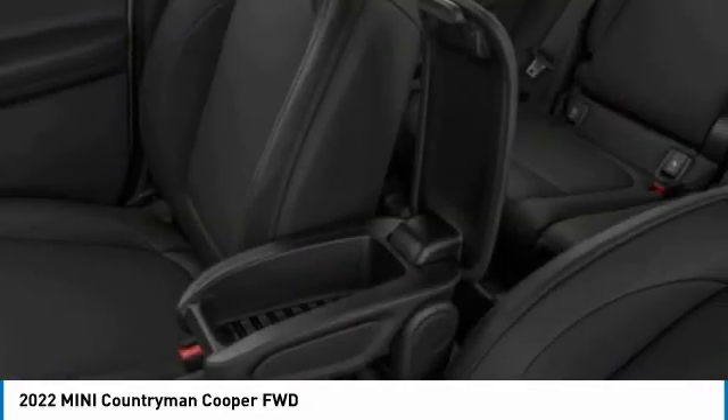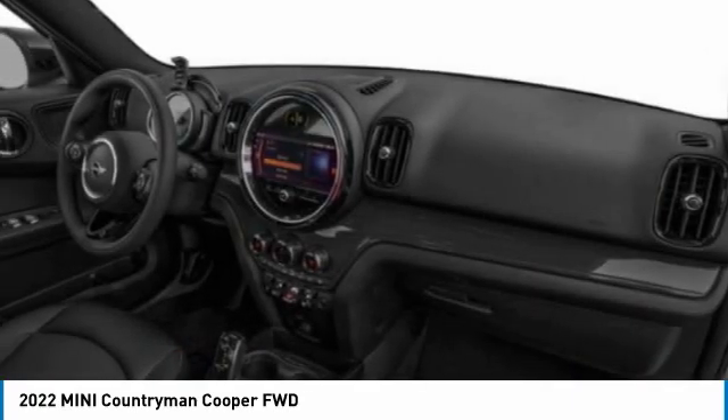Front performance tires. Rear performance tires. Come see the car for yourself.